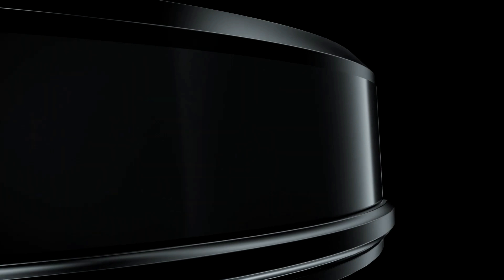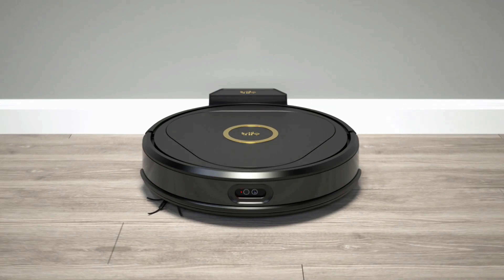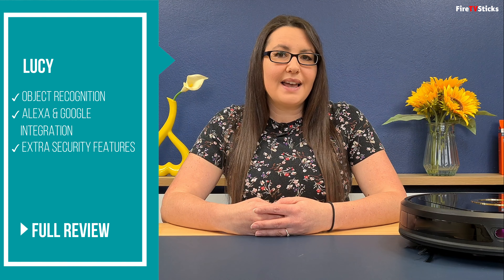Today I want to introduce you to Lucy from Trifo. Lucy is a robot vacuum cleaner with object recognition, Alexa and Google integration, and extra security features that set it apart from some of the others.